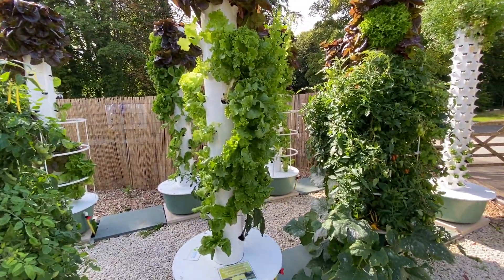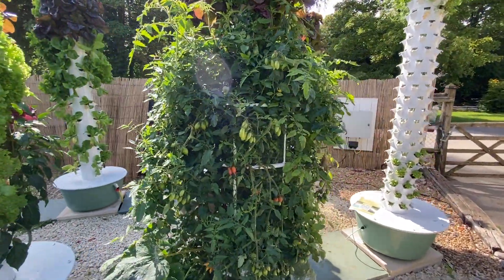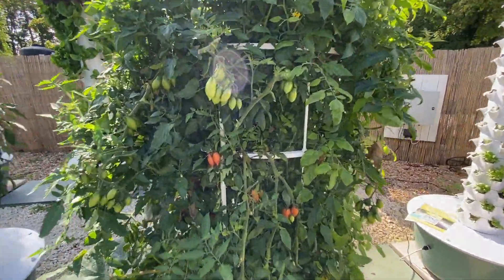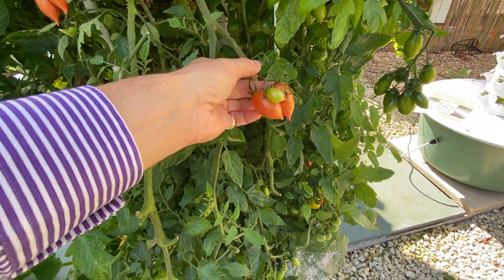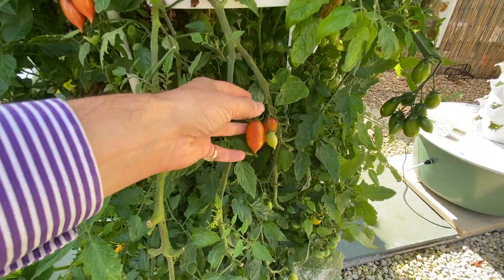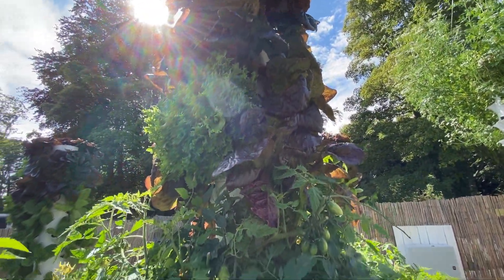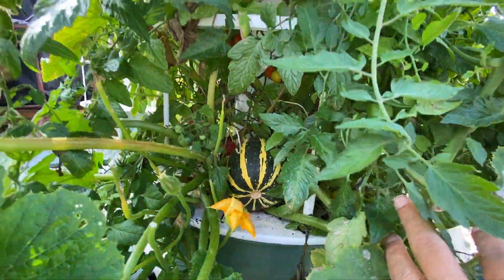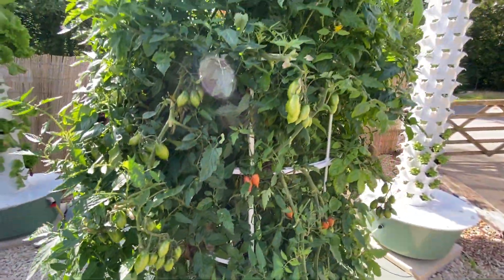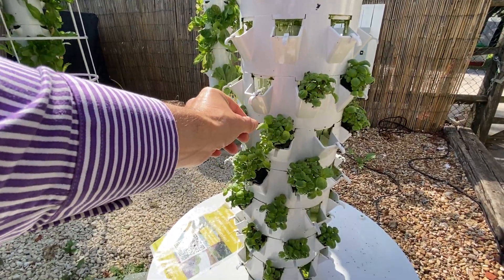We're running it down a little bit because we're going to be bringing them indoors. But as you can see, we're doing everything from amazing heritage heirloom cherry tomatoes on the same tower as lettuces, mangoes — a whole range of different stuff. These are the micro herb units, so we're growing micro herbs and putting those into containers and selling those.